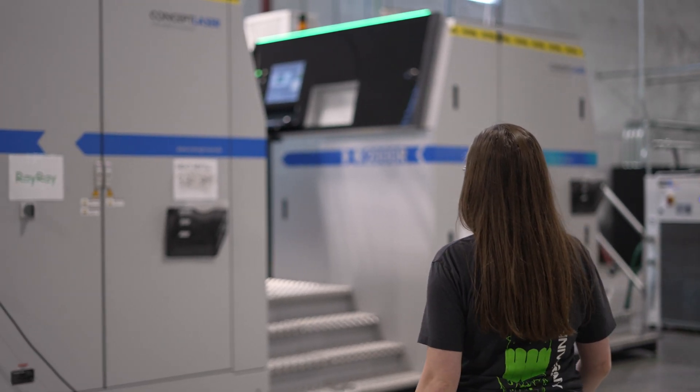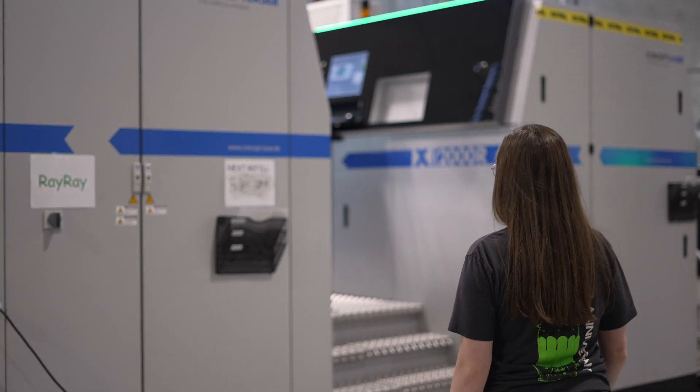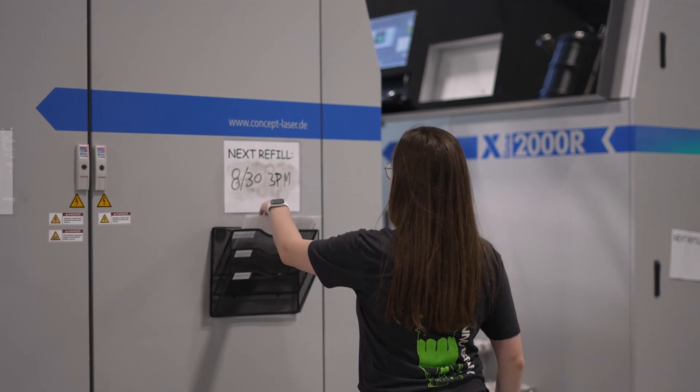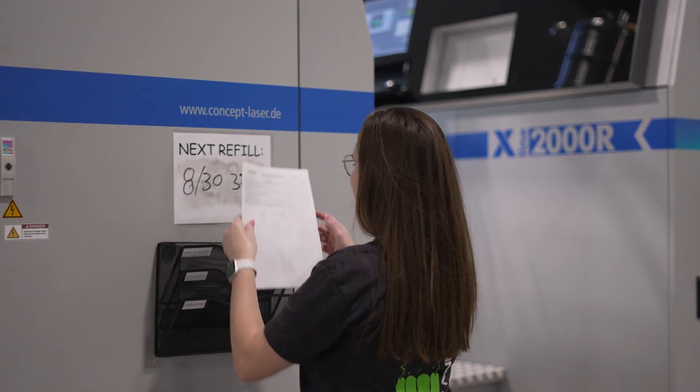Hylion felt like a perfect place because I both got to be somewhere that was a startup and I got to flex across multiple roles, but also got to explore that engineering side.